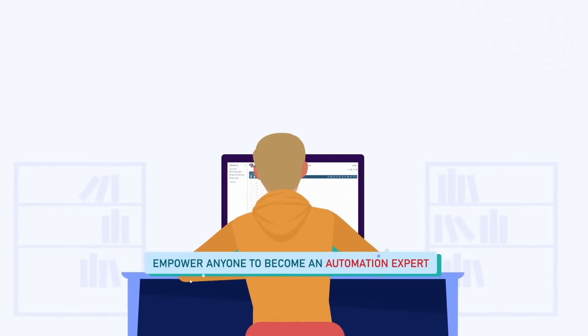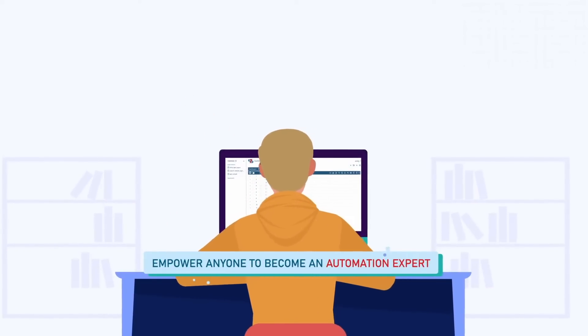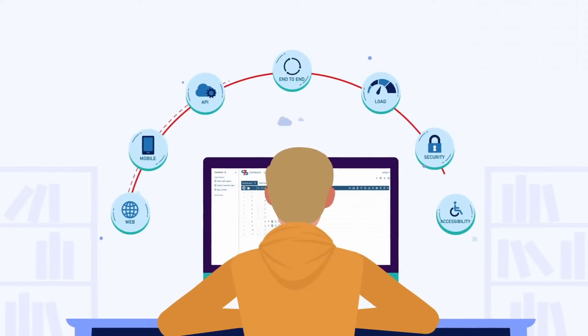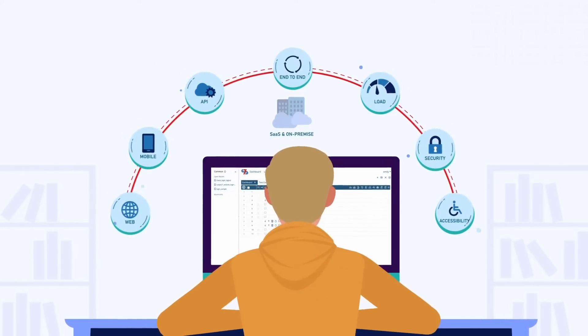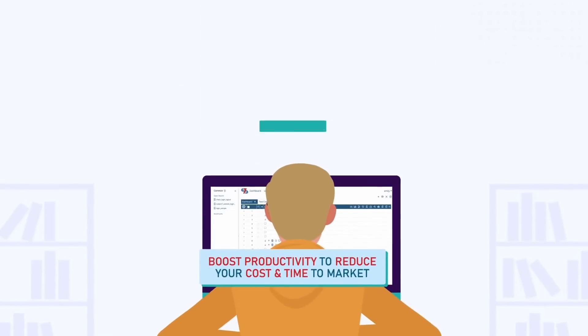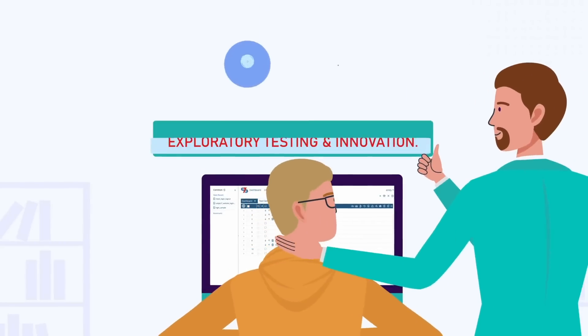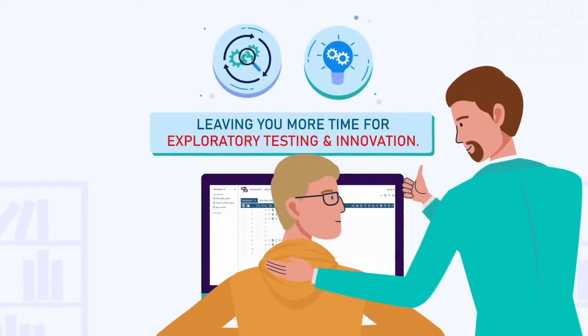We help you empower anyone to become an automation expert. Perform all testing in a single platform, so you can reuse, collaborate, and report more efficiently. Boost productivity to reduce your costs and time to market, leaving you more time for exploratory testing and innovation.